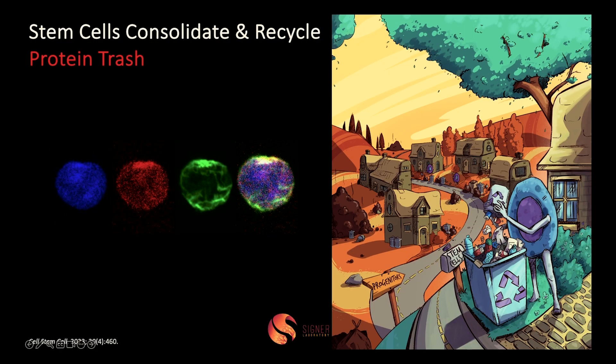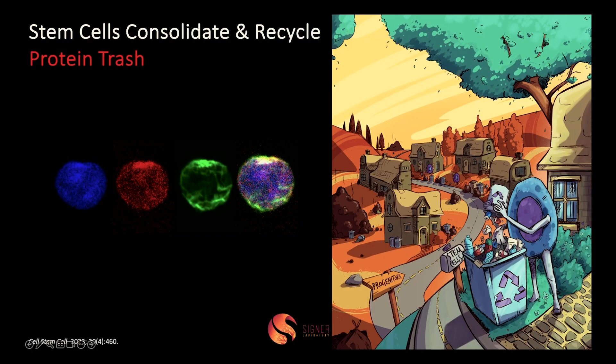This process is so important that stem cells don't only count on making fewer mistakes when they make protein. They also have a completely different plan to deal with those mistakes and get rid of bad proteins, or protein trash. Stem cells take that protein trash — shown here in red — and consolidate it in one area of the cell, then build a cage around it, shown in green. This isn't just a landfill; it's actually a recycling plant. Stem cells preferentially use a very specialized recycling pathway to break down and reuse all of those resources, because stem cells need to care about sustainability. They are in it for the long haul.